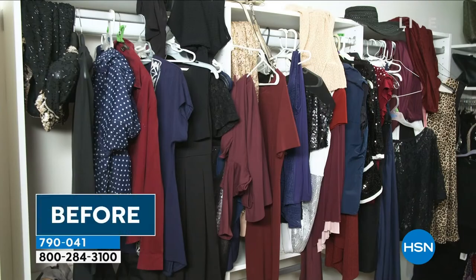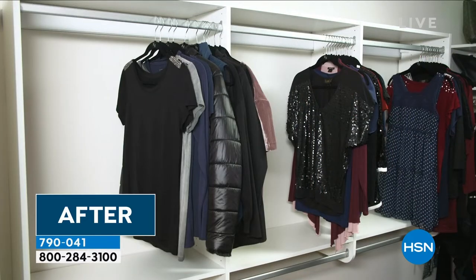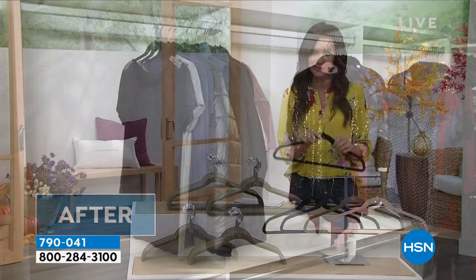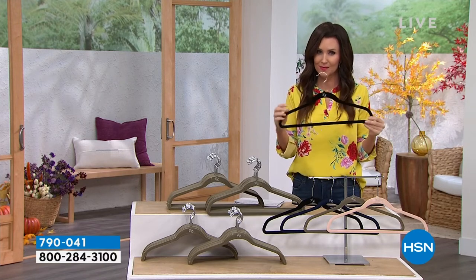We know there are a lot of copycats out there, but they are not as durable, not the same quality, they don't have the color fastness, and they certainly can't hold up to 20 pounds each. These are the original. These are the best — tried and true. You're absolutely right — there are imitators, but you want the original. Once you've changed your clothes over to huggable hangers, in my opinion they're the only hanger you want, and they're great for every member of the family.